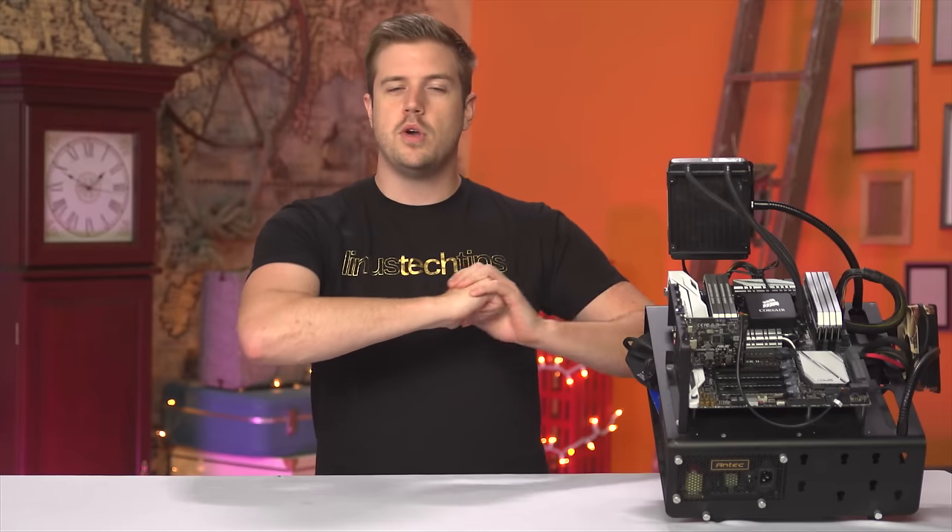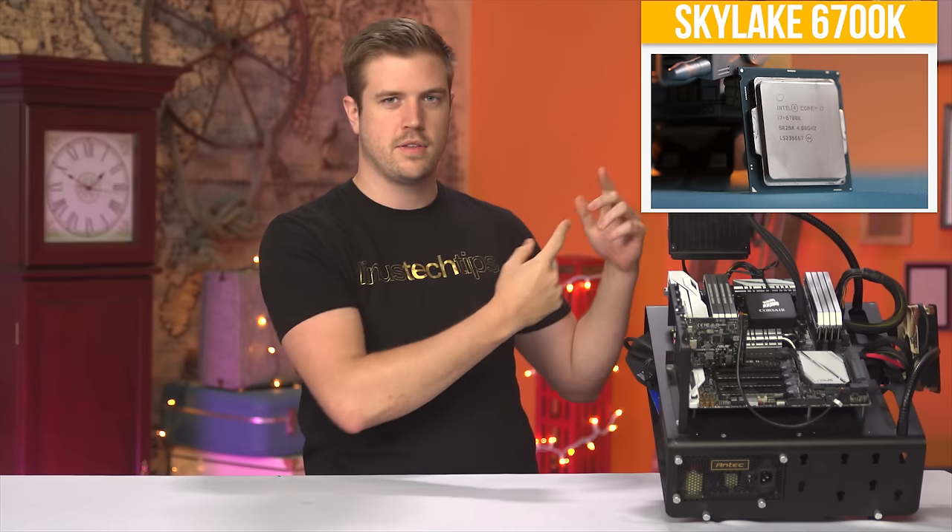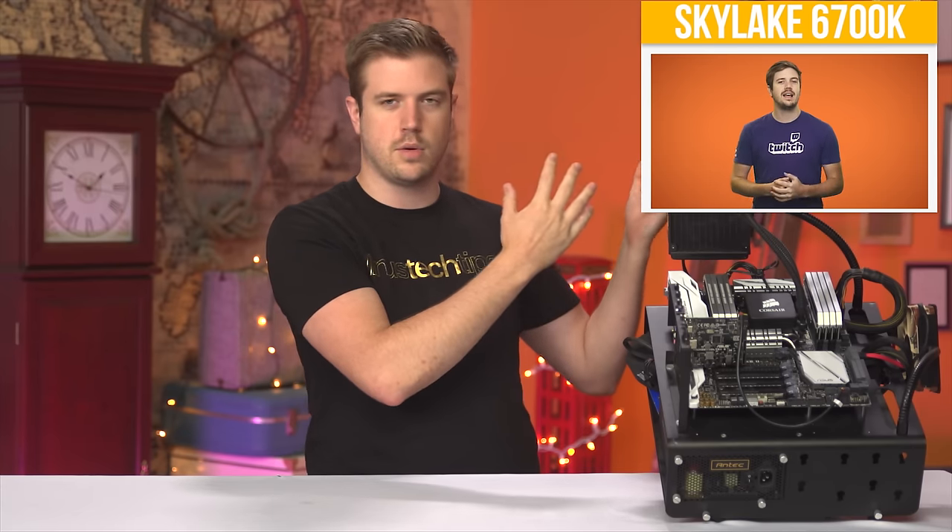If you want to see our review of the 6700K, check that out up here. Gaming processor — that's what it's marketed for, so that actually totally makes sense.